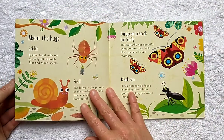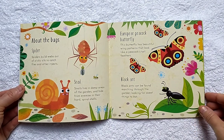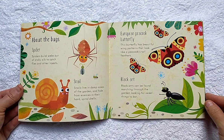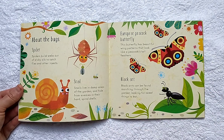There are so many bugs. Spider: spiders spin webs out of sticky silk to catch flies and other insects. Snails live in damp areas of the garden and hide from enemies in their hard spiral shells.